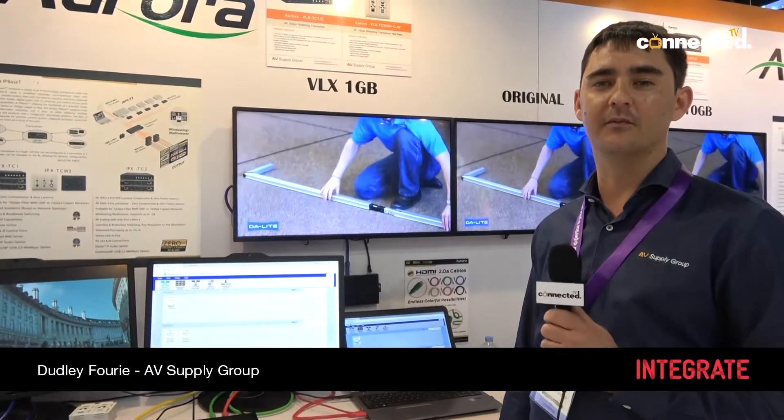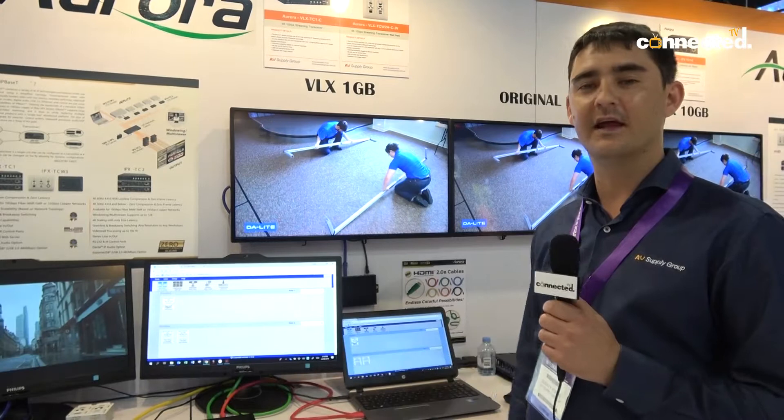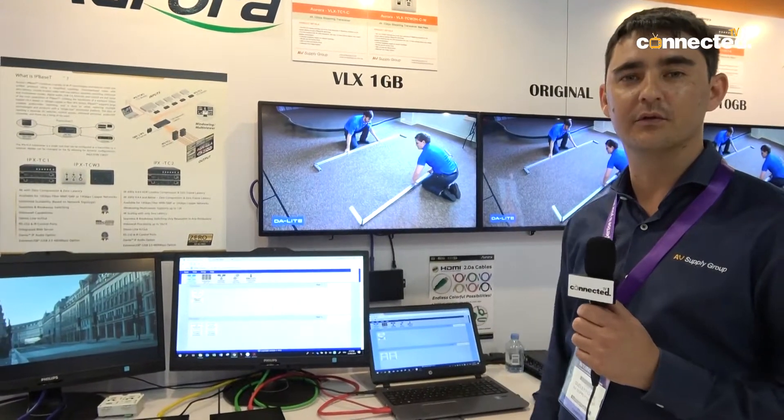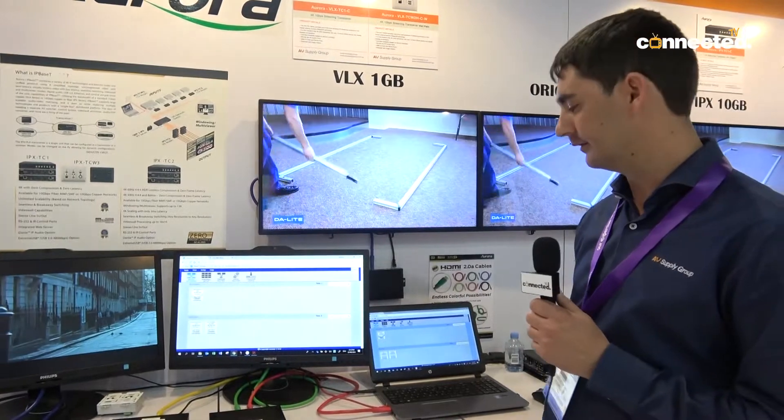Hi, this is Dudley from AV Supply on our stand here at Integrate. I'd like to give you a bit of a rundown on what we're doing here — some video-over-IP equipment.